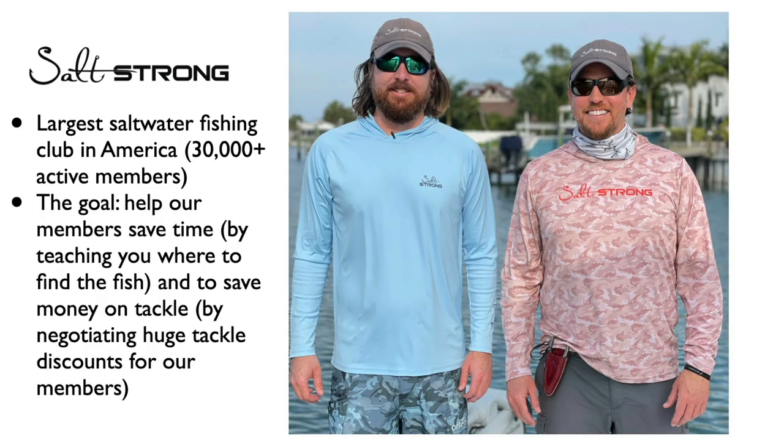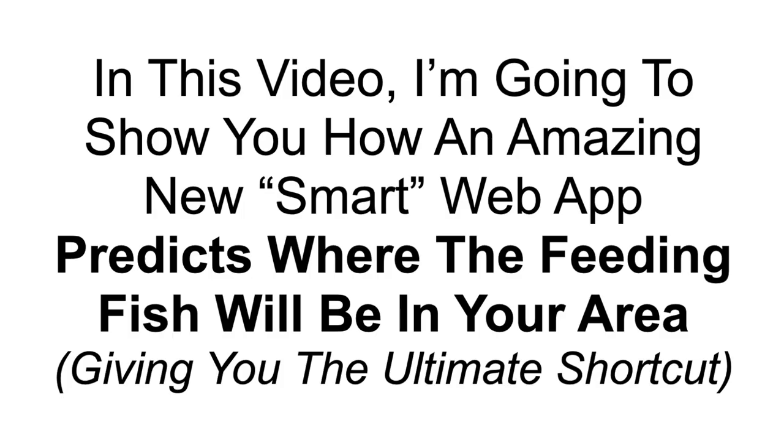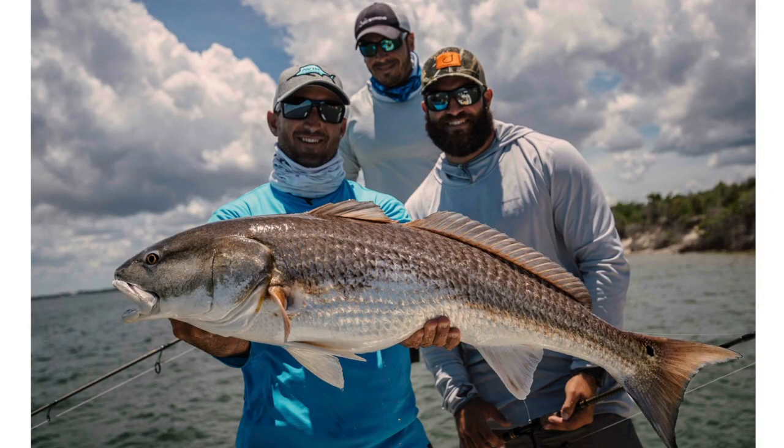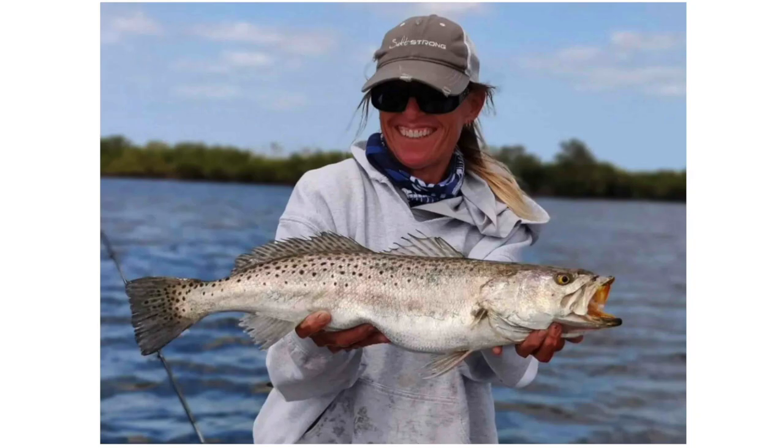I'm Joe Simons. My brother Luke and I founded SaltStrong over seven years ago to help anglers just like you and me do more catching and less fishing. We now have the largest saltwater fishing club in America with over 30,000 active members. Our goal is really simple — two things: to help our members save time by teaching you where to find the fish every trip, and save money on tackle by negotiating huge tackle discounts for our members.